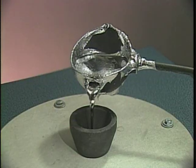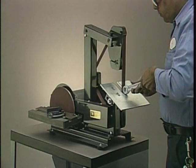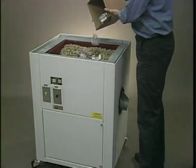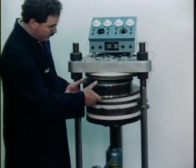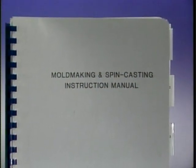TechCast provides absolutely every accessory necessary to start up new operations, as well as finishing equipment, such as belt sanders and vibratory units. Plus complete electroplating installations and specialized high-production equipment, such as twin casters, twin vulcanizers, and automatic ladlers.